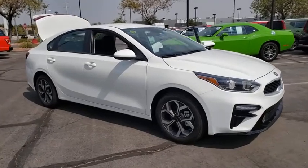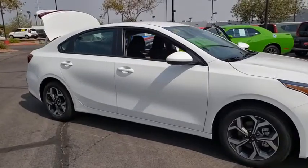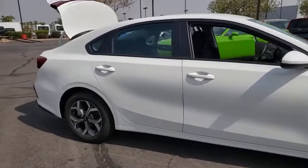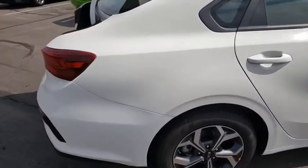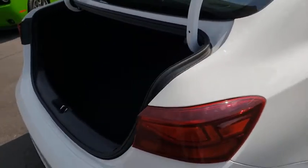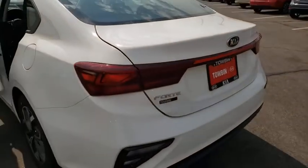Looking for the right vehicle? Check out the 2021 Kia Forte. If you're looking for a trendy and feature-laden compact sedan, the Kia Forte is for you. It offers an exceptional combination of innovative design, high-quality engineering, and outstanding value. Here are some of this vehicle's great options.